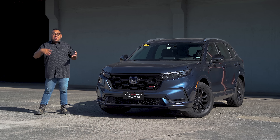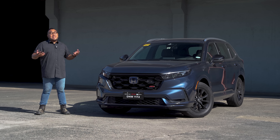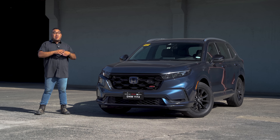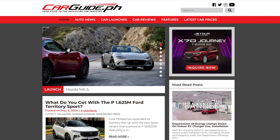If you like this video, please click the thumbs up. And if you're watching this on Facebook, consider liking the Facebook page. If you prefer to read more detailed reviews of this car or other cars in the Philippines, you can check it out at carguide.ph.